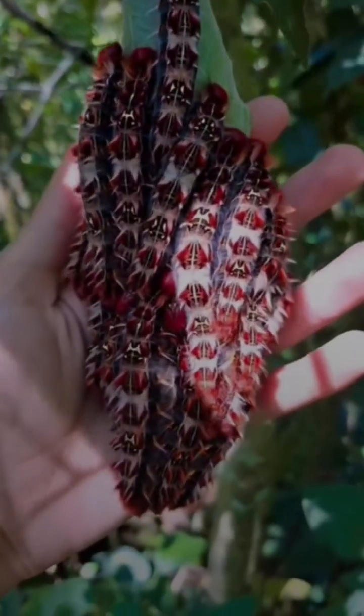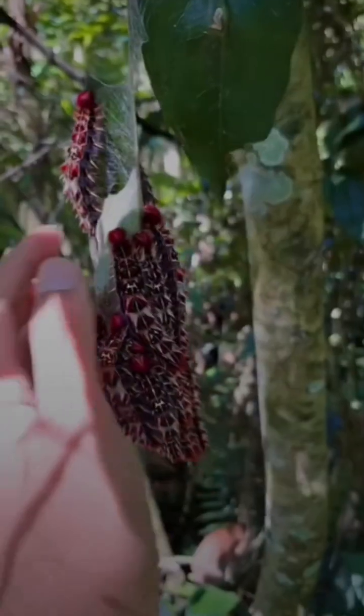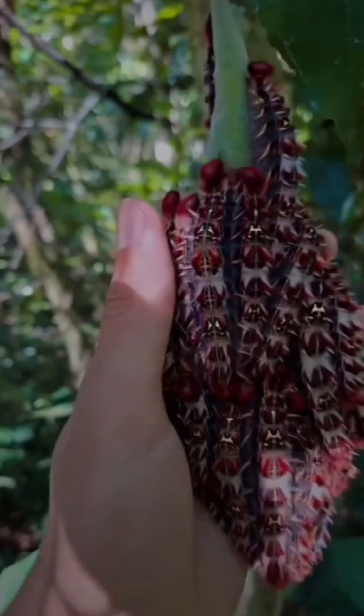What are these bizarre, spiky creatures crawling all over this leaf? They look like they're wearing armor, and they kind of are. Meet the caterpillars of the Ayo moth, also known as Otomaris Ayo.